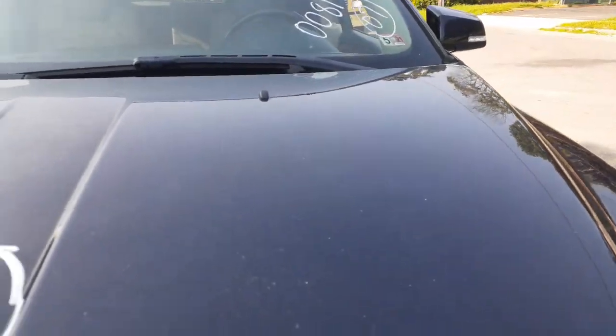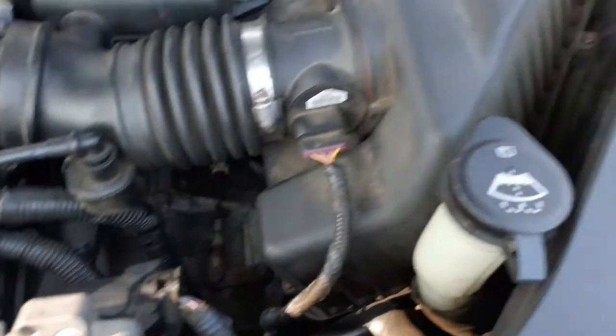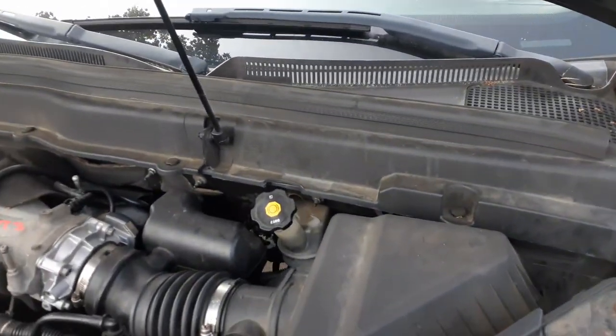Hood is good, hinges are good. 3.6 motor is no good, but we got all the motor parts. There's your computer. We got everything underneath the hood — all the parts are here. Seems like everything external looks to be pretty good.